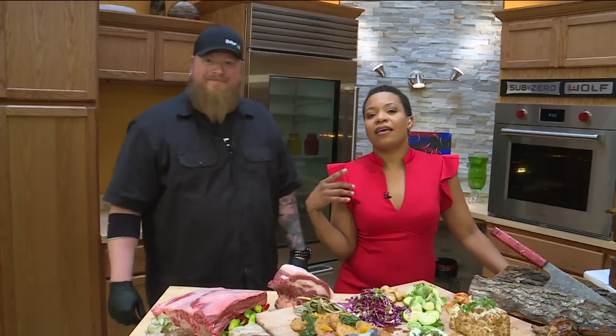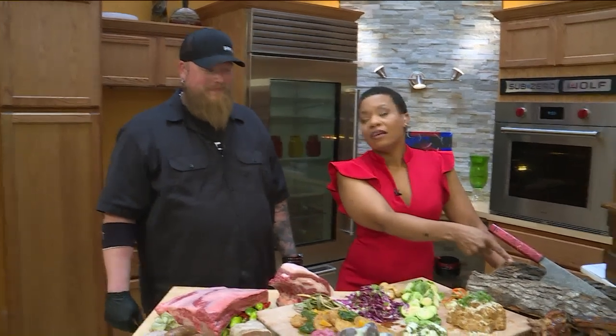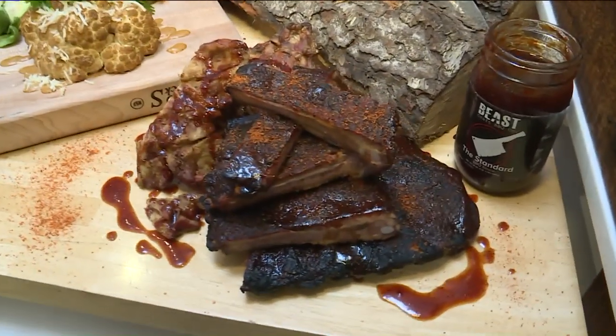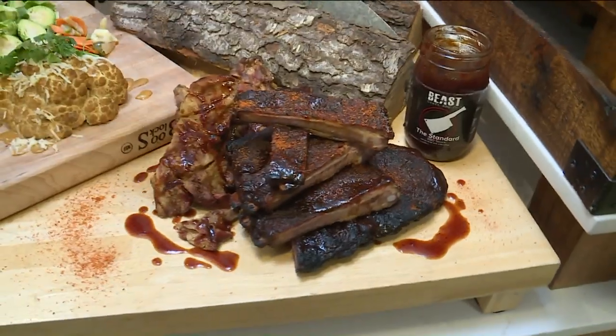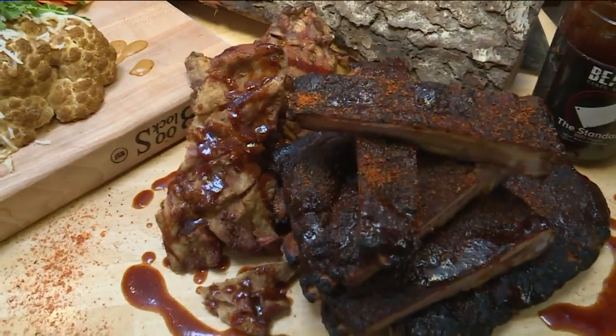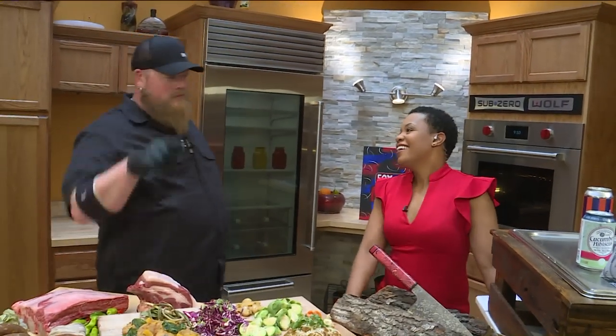One thing that I have struggled with as a vegan ever since I met David is standing over the pit and smelling that. You guys still have that over at Beast Butcher and Block? Oh yeah, still going strong with the barbecue. So what do we have here? This is a spare rib and of course snoot because, in my opinion, it's tough to be a barbecue restaurant in St. Louis if you don't do snoot, right?